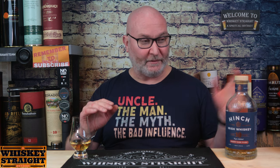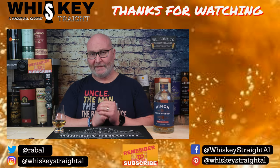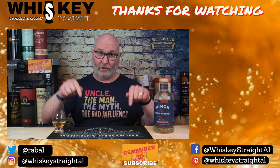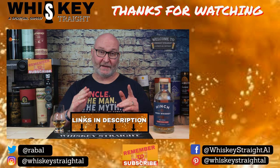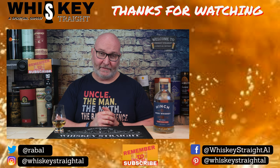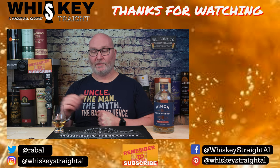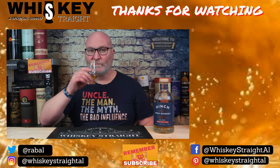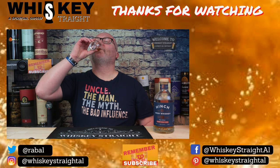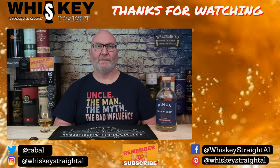The links to everything to do with this video and the distillery are all down below as usual. Until the next time, stay safe, look after yourselves, and drink your whiskey the way you like it. Sláinte!